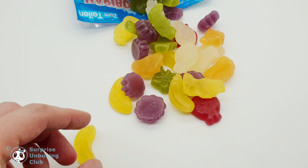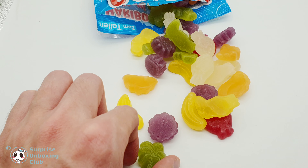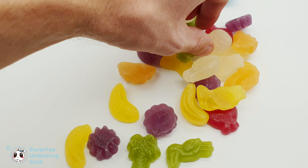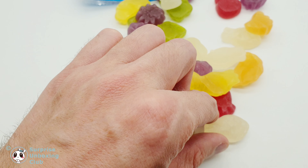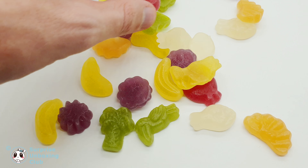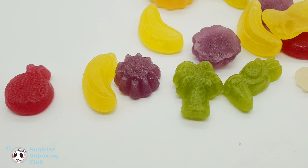Every shape can also have different flavors. There is a yellow banana, green palm trees with watermelon flavor, purple grapes with black currant flavor, orange mango slice, white pineapple, and red strawberry.